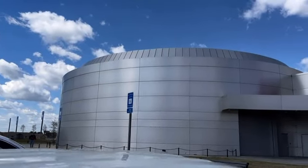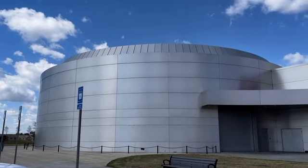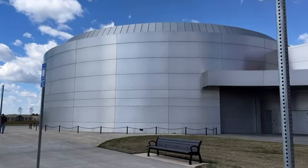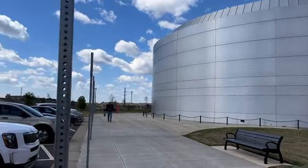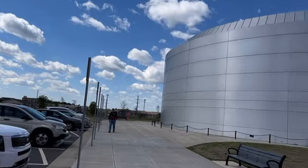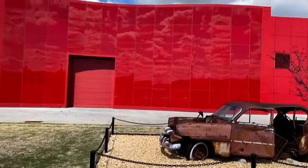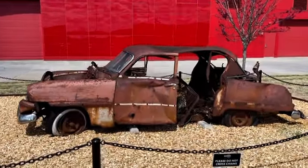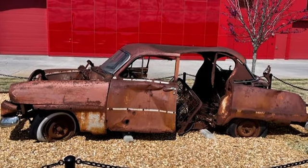All right folks, we made it. We are here. This museum, I believe, has only been open since December of 2021. Interesting story — when they were clearing the land for this museum, something interesting they found on this land was this right here: a 1954 Plymouth Savoy. And so that is how this museum got its name.